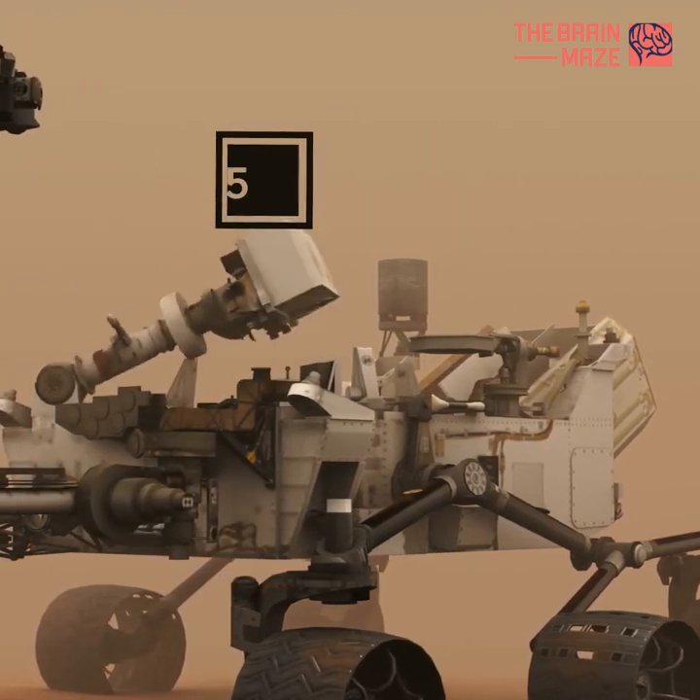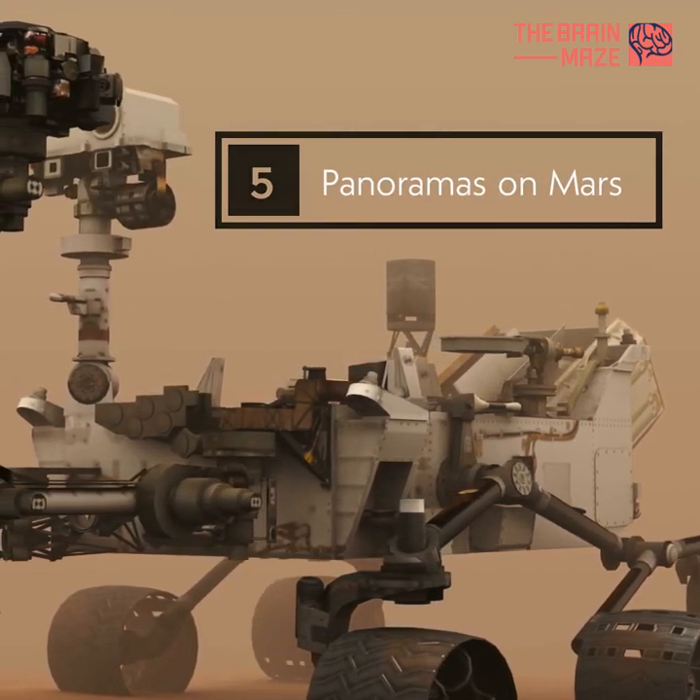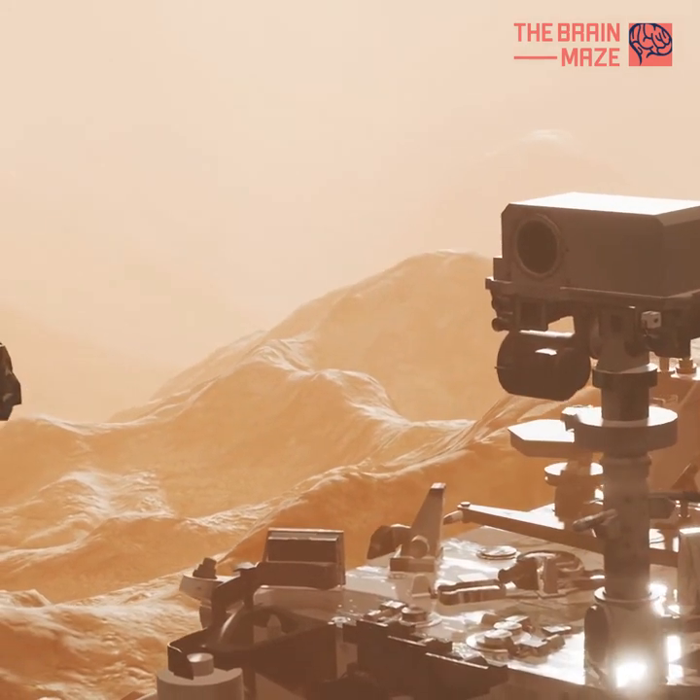Top 5 Mind-Blowing Panoramas on Mars. In this video, you will find the top 5 most amazing panoramas on Mars.